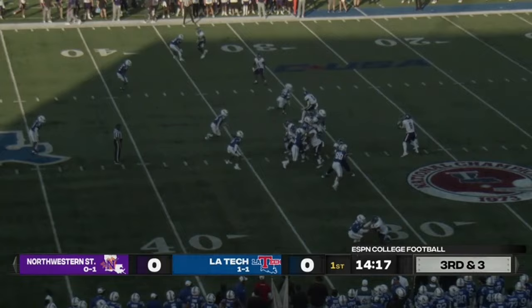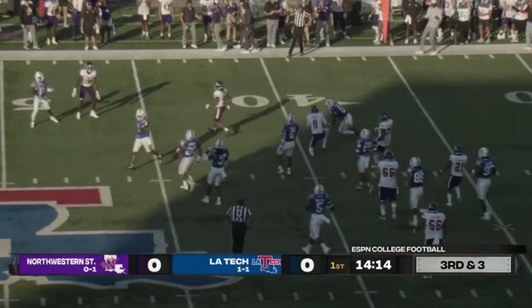Blitz coming from the outside, Vanderwall keeps it, runs right through the gap and has the first down. A nice play selection and good execution.